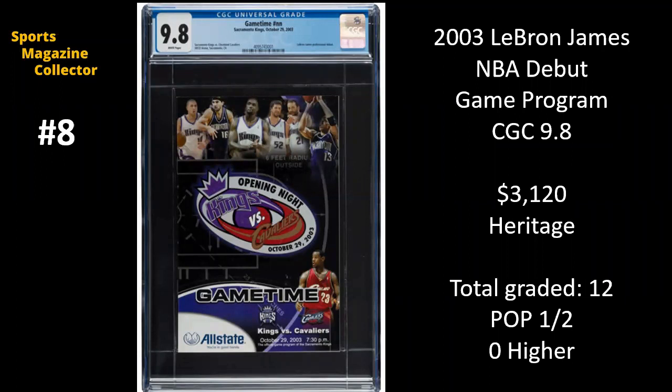Number eight, very interesting one here. This is a 2003 LeBron James NBA debut game program, and it's graded as CGC 9.8. This sold for $3,120 on Heritage, and I really like this. You can see on the cover it says opening night, Kings versus Cavaliers, October 29, 2003. It's even got a photo on there of LeBron. That's pretty rare for a debut program to actually have the photo of the specific athlete on the cover. So this is pretty neat that it actually has LeBron on the cover and has the actual date of his debut.